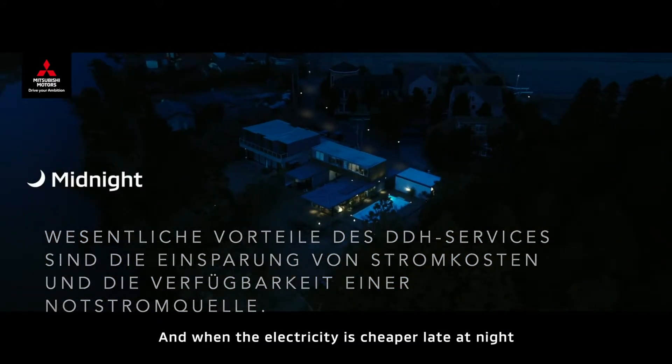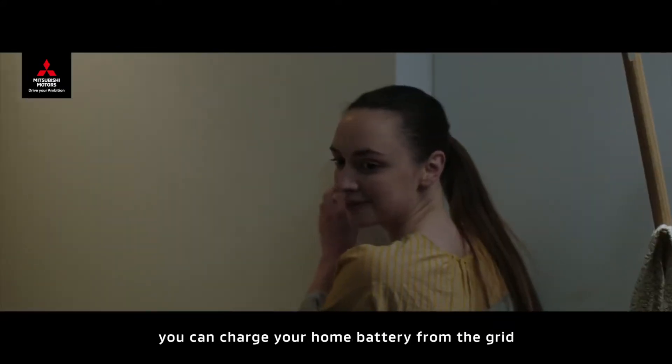And when the electricity is cheaper late at night, you can charge your home battery from the grid.